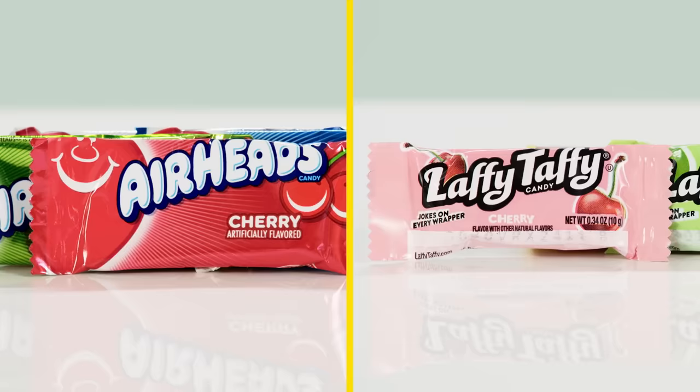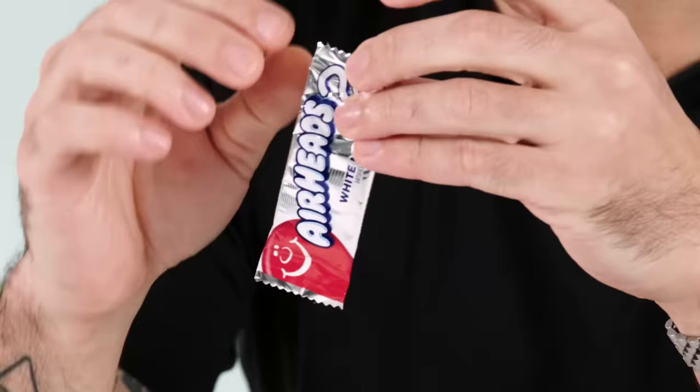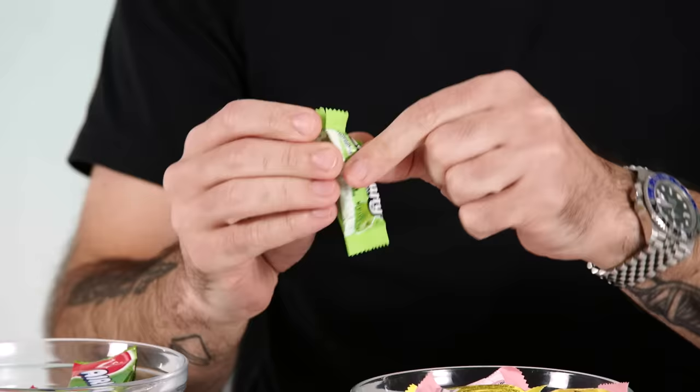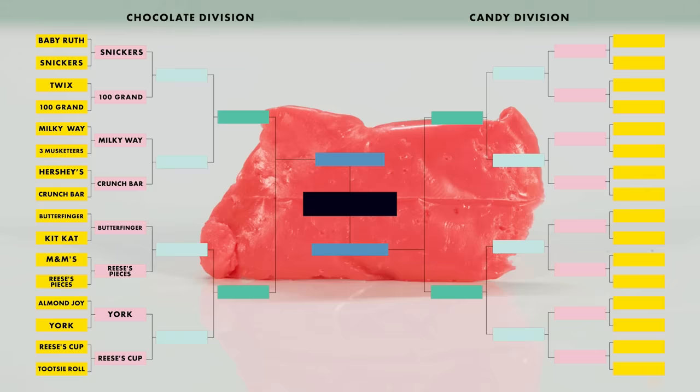Time to move into the candy division. Airheads versus Laffy Taffy — both of these you could get for five tickets at Chuck E. Cheese's. This is the plainly worst one. Airheads, not only are you getting better flavors, you get white mystery — this was my favorite when I was a kid. Cherry, sour apple, and banana. Was not prepared for the electric color underneath the sun-faded wrapper. Candy apple or sour green apple. Not sour, first of all. Versus the goat — white mystery. This is not nearly as good as I remember. The texture is not great; it's grainy. Laffy Taffy is super smooth. We have another upset on our hands, folks — Laffy Taffy takes it.